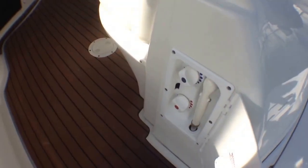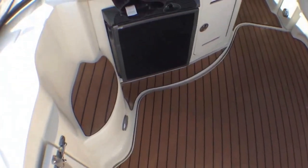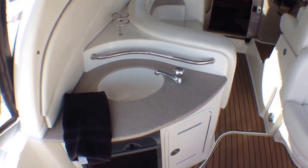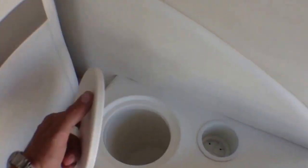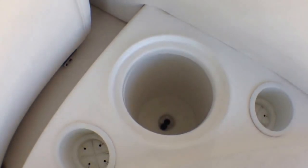Here we have a fresh water hot and cold water shower. More teak here. We have a refrigerator here with a small ice box, and you have your little wet bar area with trash storage down below. Here we have our wraparound seating area — it's very large. It has cup holders here and here, and then you have an ice bucket here that can hold three bottles of wine or quite a bit of beer, and it drains out the side of the boat.